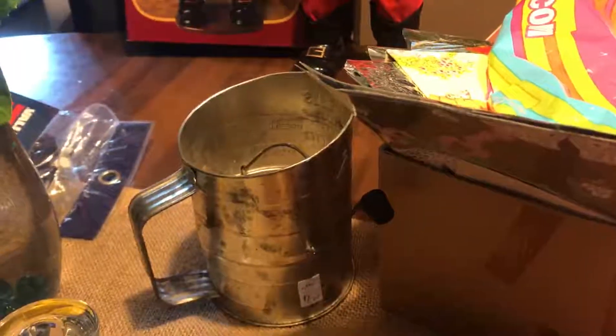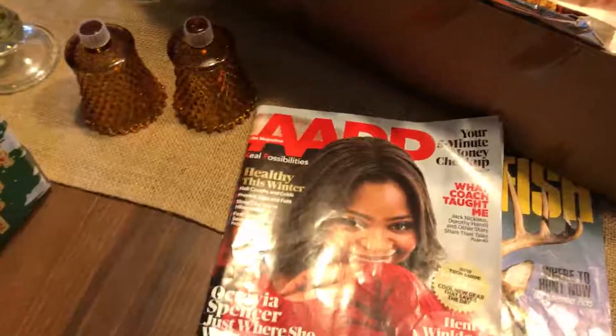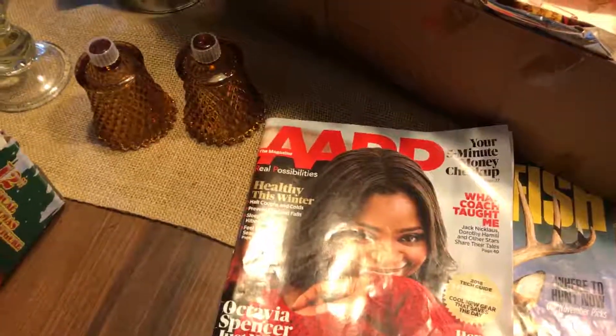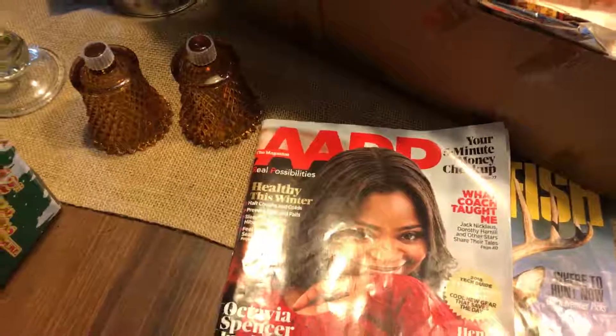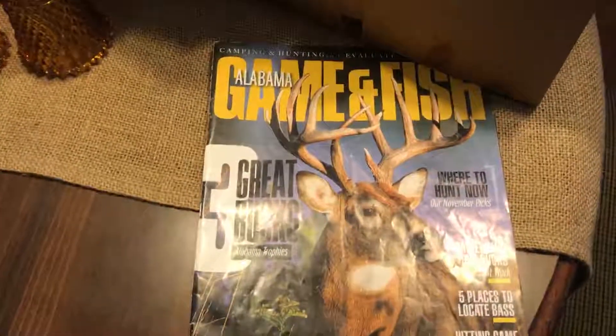I think Lily got a game — I think she got the Disney bingo game from there. But while I was there, this little boy walked up to me and asked if I wanted a magazine. I said sure. He handed me this one and he handed this one to my husband.